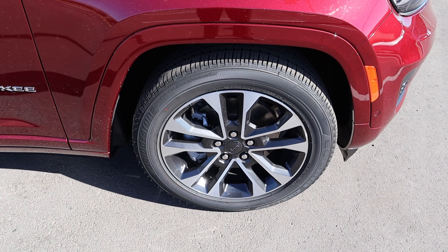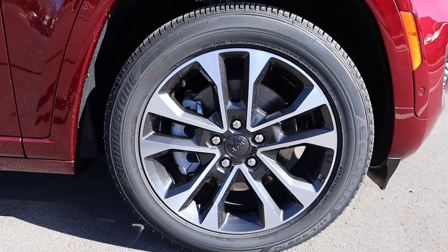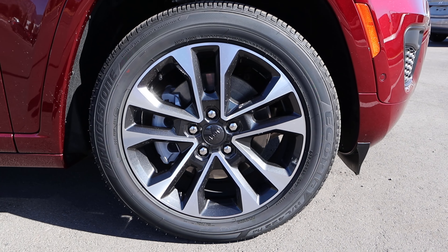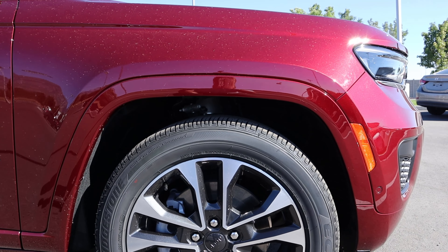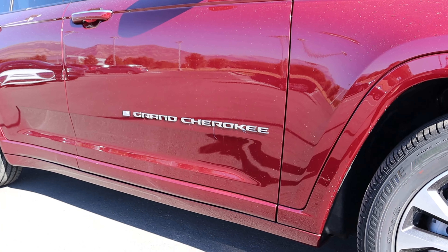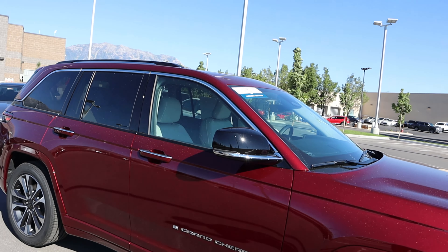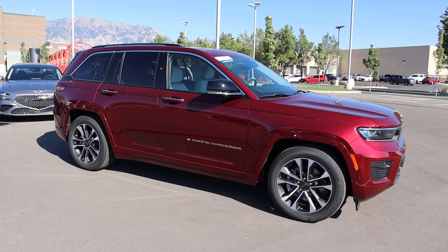On the side we've got 265-millimeter tires wrapped around 20-inch wheels front and rear. The wheel design has silver on top with dark metallic gray below — definitely a really cool design. This does have air suspension. Notice the fender flare is body painted, there's the Grand Cherokee logo, the mirror is all blacked out, and there's chrome trim around the windows.